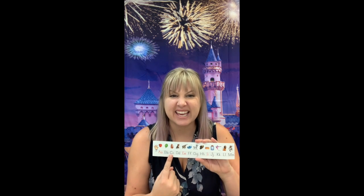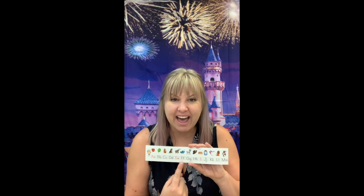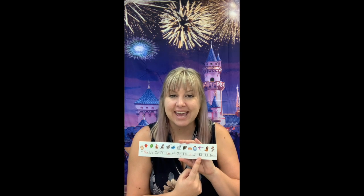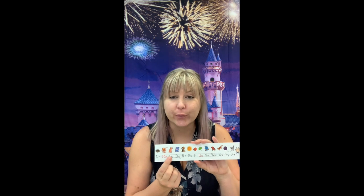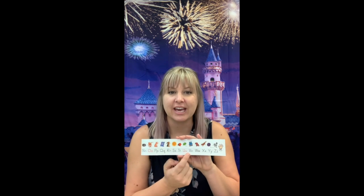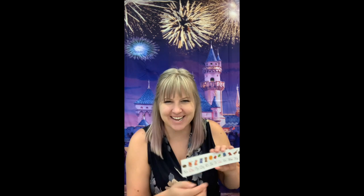B, C, D, E, F, G, H, I, J, K, L, M, N, O, P, Q, R, S, T, U, V, W, X, Y, Z. Good job. Kiss your brain.